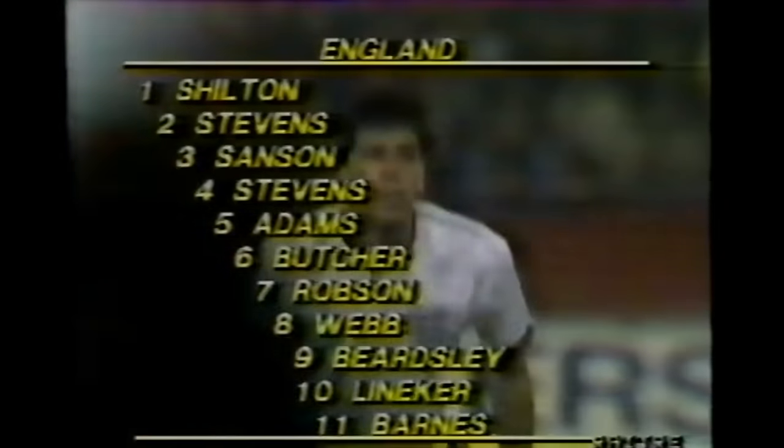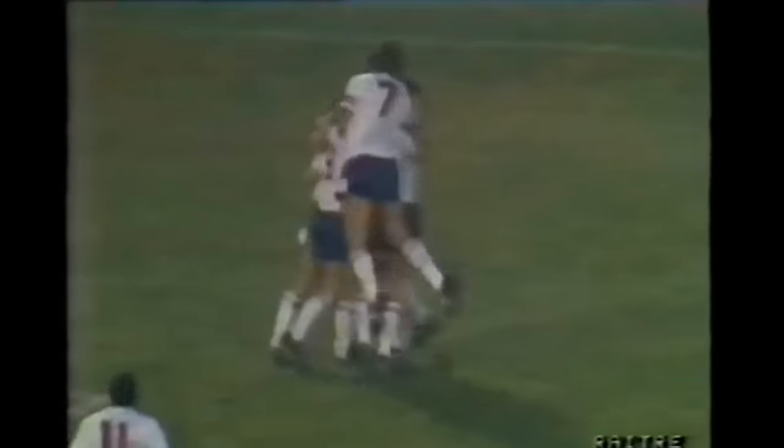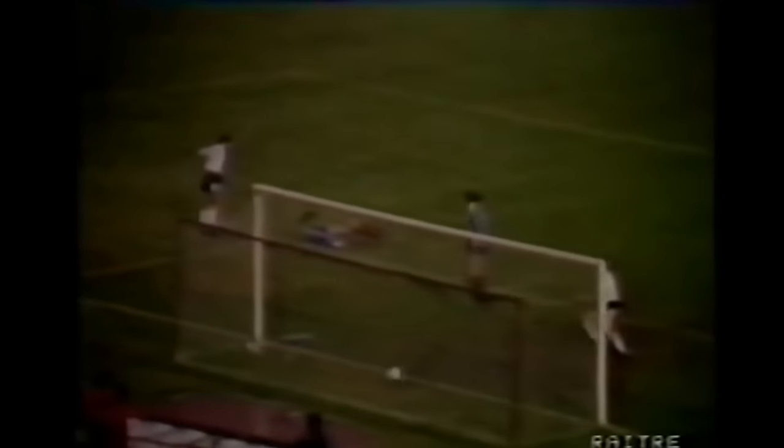Baljic con il numero tre, non Esner, dunque come ha annunciato, abbiamo con il numero quattro l'altro Stevens, poi Adams, Butch con il numero sei, Robson, Webb, Beardsley, Lineker. 50,000 people remained in wait, and at the end there was a positive outcome. The ball ends in the net — a clamorous goal in favour of England at the third minute, and England are in advantage. There is an intervention of Zibic, a header, and then clamorous defensive uncertainty. Beardsley, in a slowdown, met the ball in the net — nothing to do for Raunic.